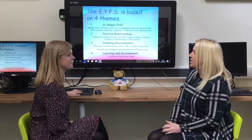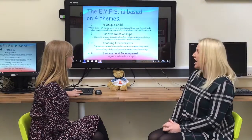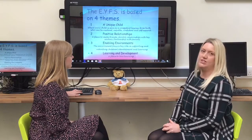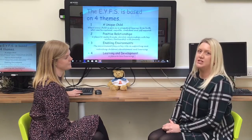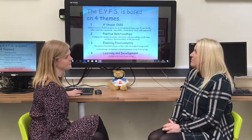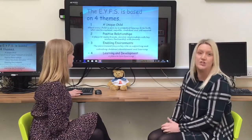The second theme is positive relationships, and this is really important. It's a place where your child will make new friends and we will also develop relationships with you as parents too. From the very beginning it's really important for us to develop a partnership with you as parents, and that is the real key to ensuring that your child will flourish and achieve to their full potential whilst they're with us at Barron.